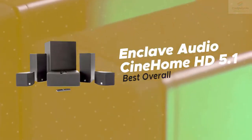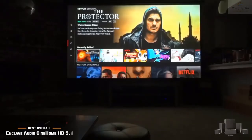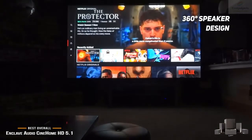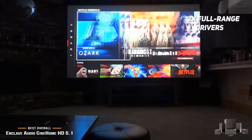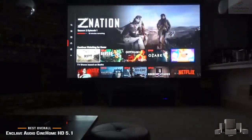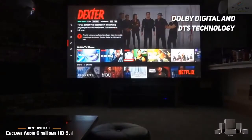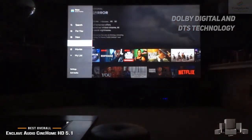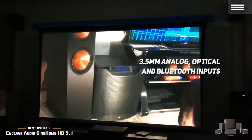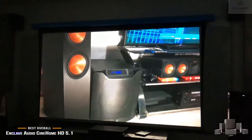Number 1 on our list is the Enclave Audio CineHome HD 5.1, our choice for the best overall home theater system. It has a 360-degree speaker design for a truly immersive audio experience, and two full-range drivers give you incredibly lifelike sound from all angles. Dolby Digital and DTS technology offer cinema-level surround sound. There are three HDMI inputs for gaming consoles, cable box, Blu-ray player, and more. The 3.5mm analog, optical, and Bluetooth inputs give you numerous connectivity options, and you can play music wirelessly through your smartphone, tablet, laptop, or desktop.